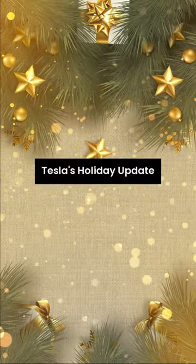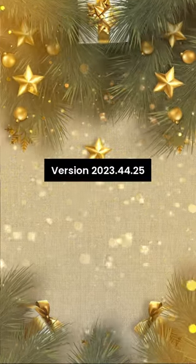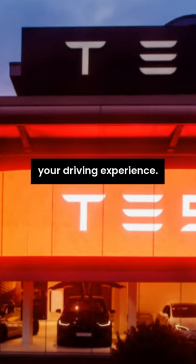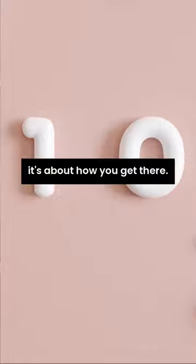Easy, right? Tesla's holiday update version 2023.44.25 is set to revolutionize your driving experience. It's not just about getting from point A to point B — it's about how you get there.